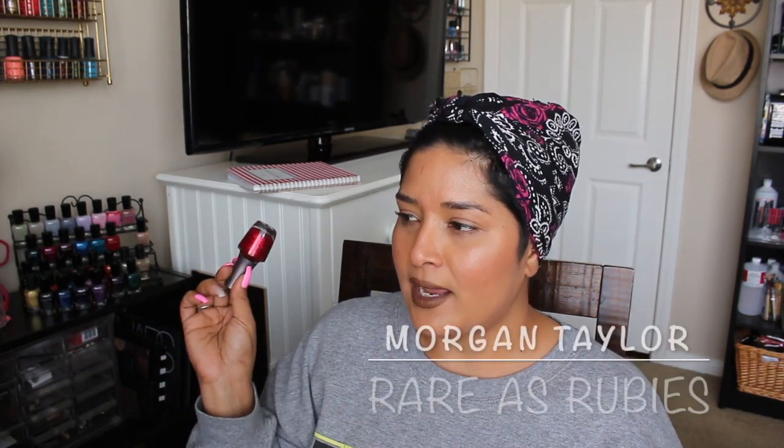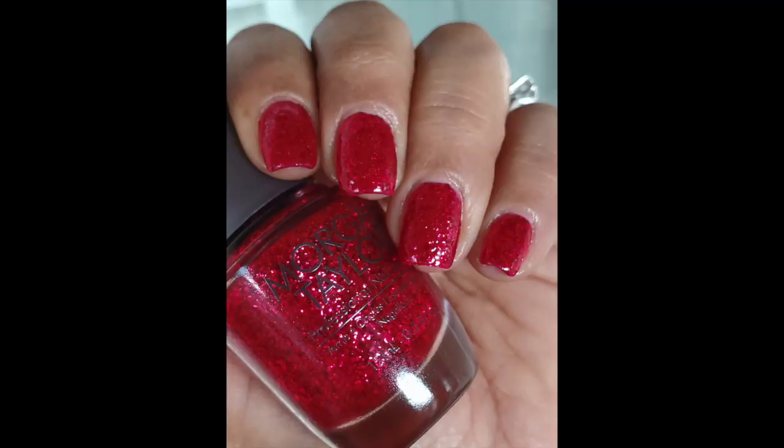Rare as Rubies from Morgan Taylor looks way better in person than I could ever capture. I tried taking many many pictures and different angled videos — it just never captured how beautiful it looks in person. I think it will always have a special place in my heart because I wore this to my cousin's wedding. I wanted to wear red because it's such a romantic color for a wedding, and I love the name. Rare as Rubies has more of a red jelly base that seems a little bit more pink, with some red metallic glitters. It takes two to three coats for full opacity, and I thought it looked amazing.